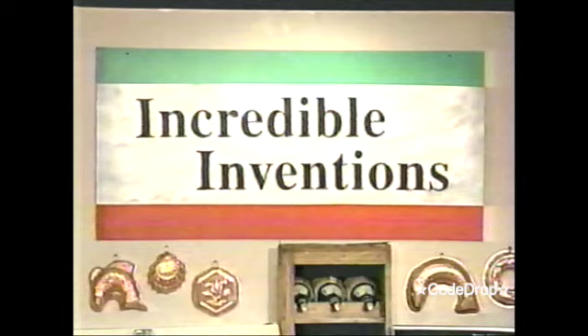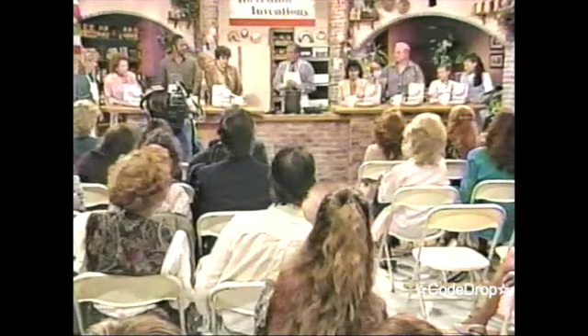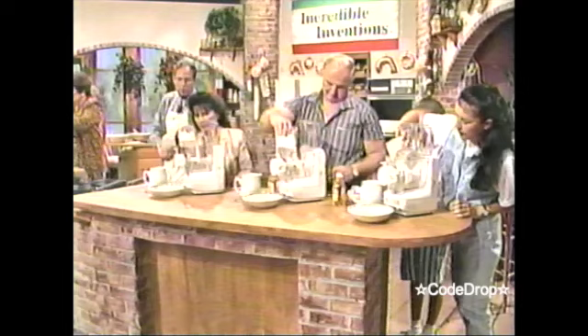This is Ron Popeil, and welcome back to the Incredible Invention Show. Now, none of you have ever made homemade pasta before — am I correct? This will be the first time. What I'd like you to do now, folks, is take the flour that's in the container and just dump it right in. Just pour all of them, do it very quickly — we like to make pasta. And close the lid down.